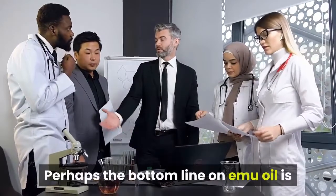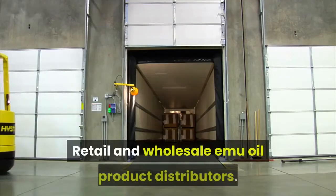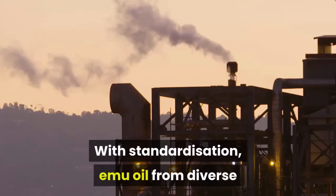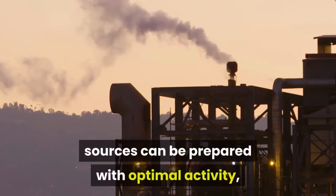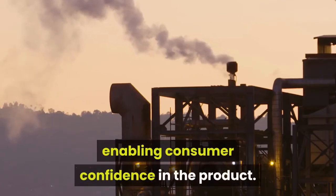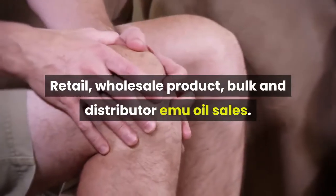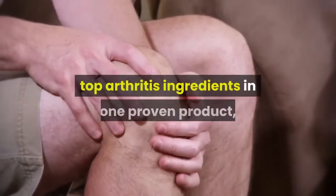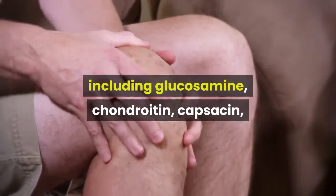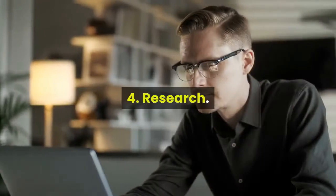Perhaps the bottom line on emu oil is that large clinical trials are lacking. With standardization, emu oil from diverse sources can be prepared with optimal activity, enabling consumer confidence in the product. Retail, wholesale, bulk and distributor emu oil sales are available. Top arthritis ingredients in one proven product include glucosamine, chondroitin, capsaicin, tea tree oil, emu oil and much more.